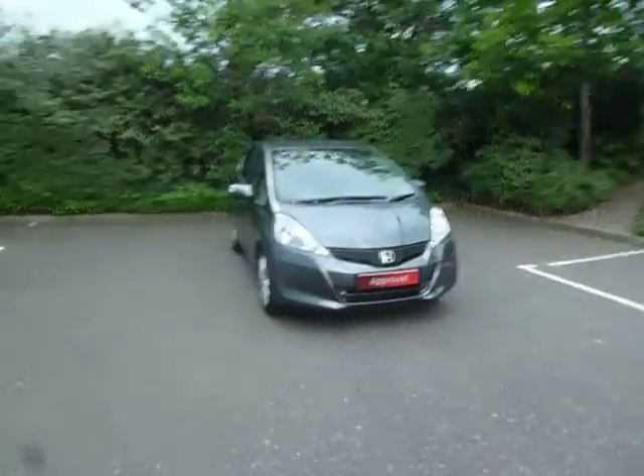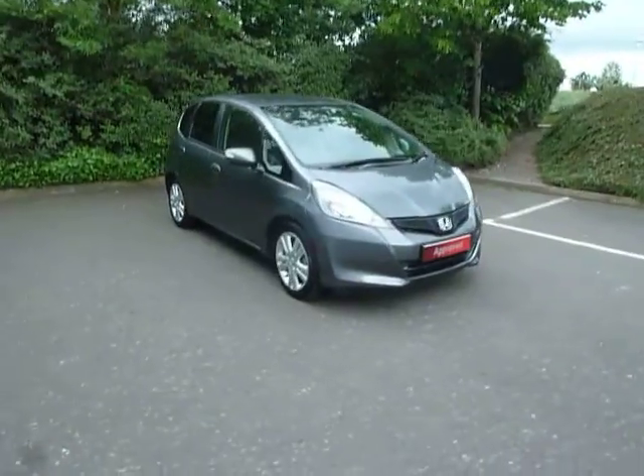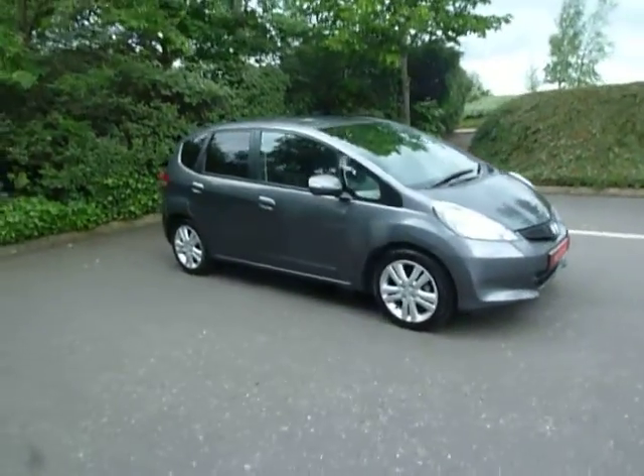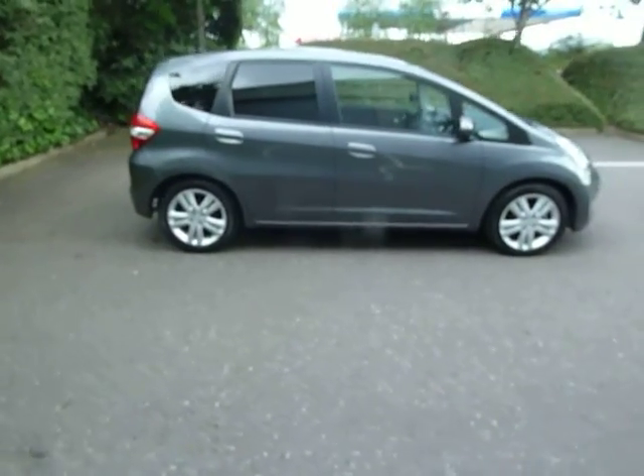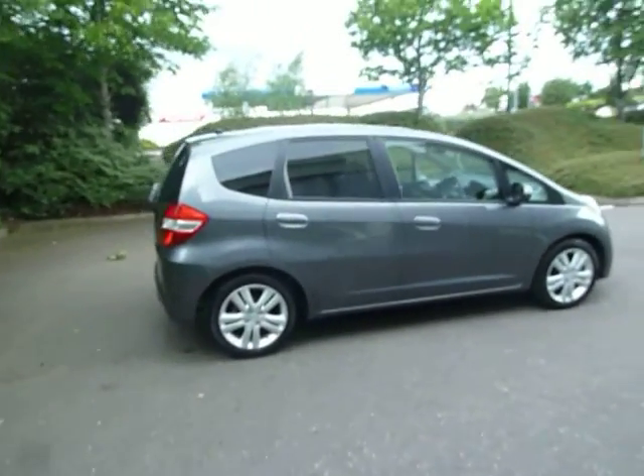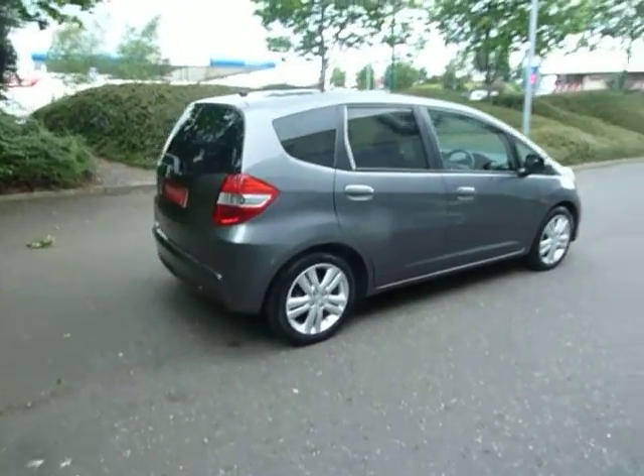Hello there, welcome to JT Shoes here in Shrewsbury. My name's Clark Allen and today I'm going to be showing you around this Honda Jazz. Now this Jazz is a 1.4 ES Plus. This car is a petrol on a manual gearbox and it's a five door.